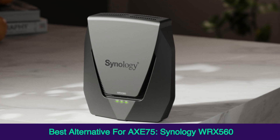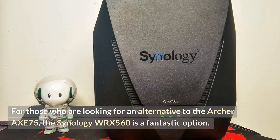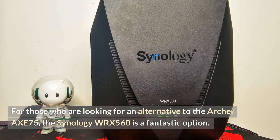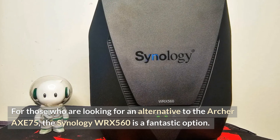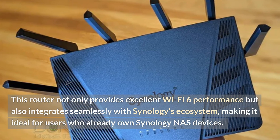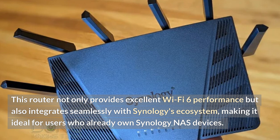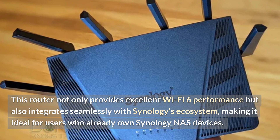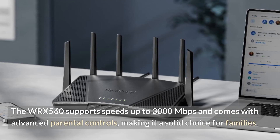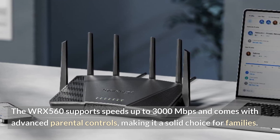Best alternative for the AXE 75: Synology WRX560. For those who are looking for an alternative to the Archer AXE 75, the Synology WRX560 is a fantastic option. This router not only provides excellent Wi-Fi 6 performance, but also integrates seamlessly with Synology's ecosystem, making it ideal for users who already own Synology NAS devices. The WRX560 supports speeds up to 3,000 Mbps and comes with advanced parental controls, making it a solid choice for families.